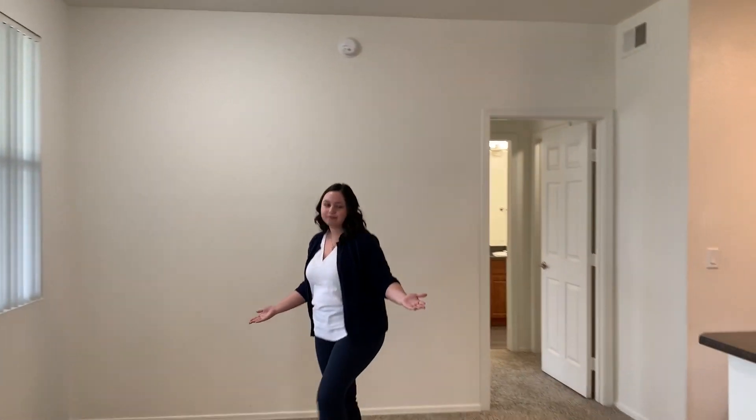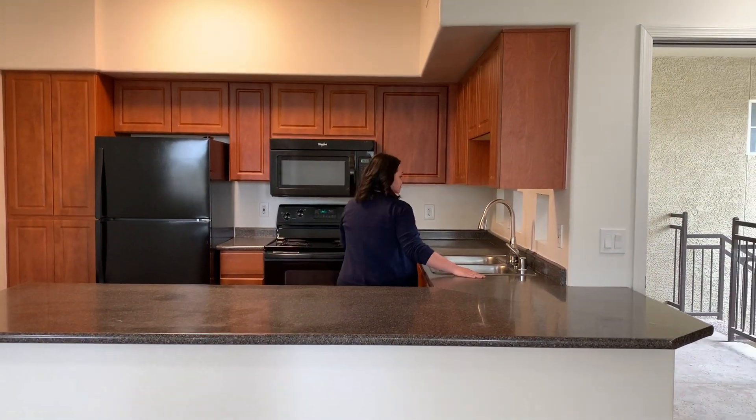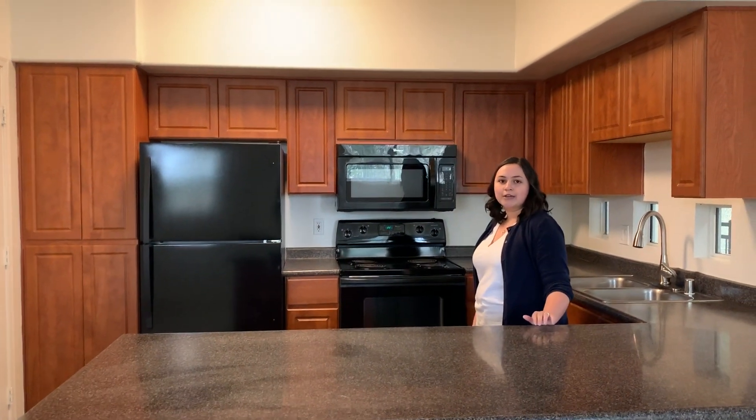This is the dining room. And into the kitchen, we have a large island. All of our appliances are black. The cabinetry is a warm cherry wood finish.